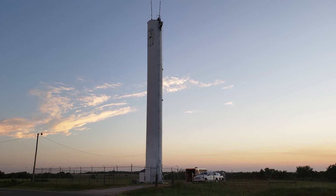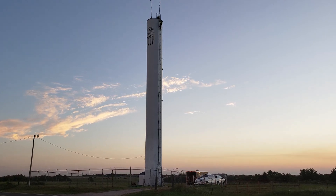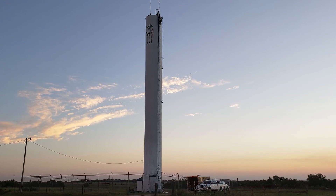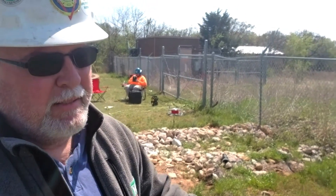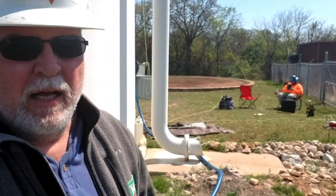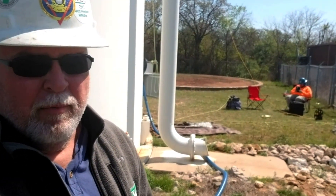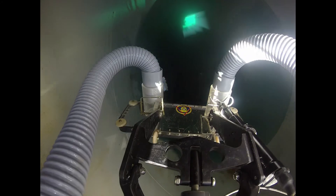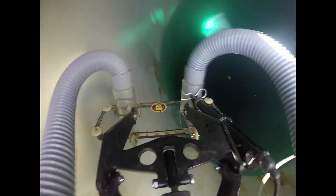When tanks are this tall, this deep in water, we don't like to put a diver in because when you're in over 100 feet, you're supposed to have a decompression chamber. And that makes the price of cleaning this facility really cost prohibitive with a diver. So we can deploy Wally and get the job done with no risk to human life at all.